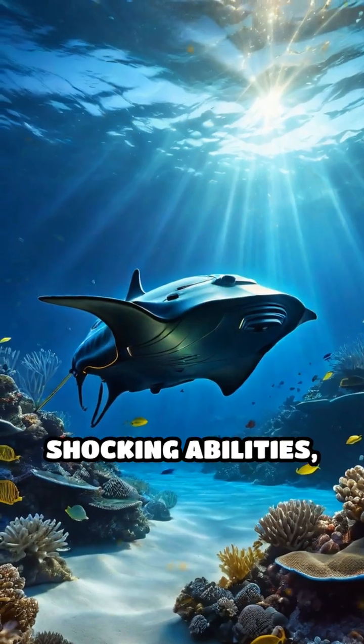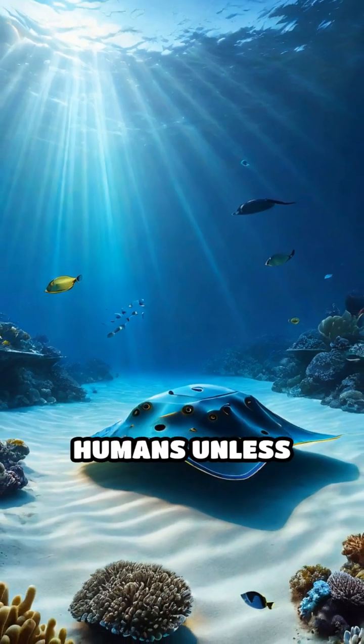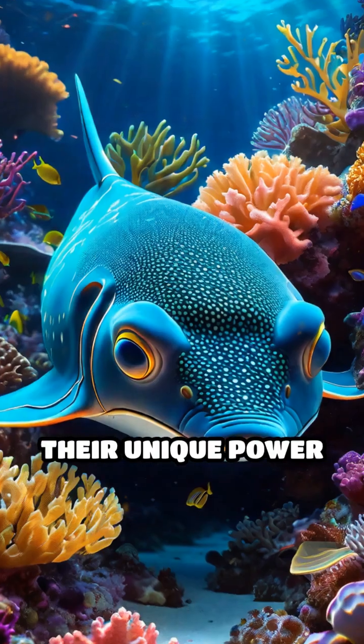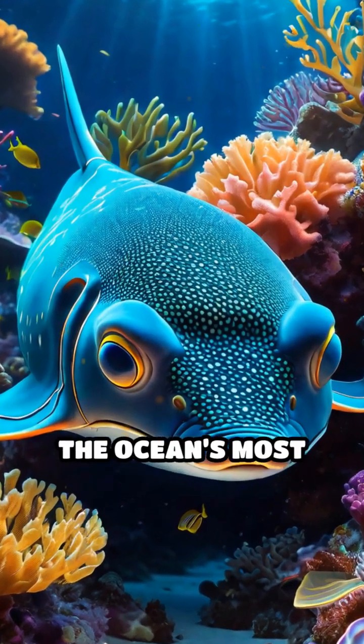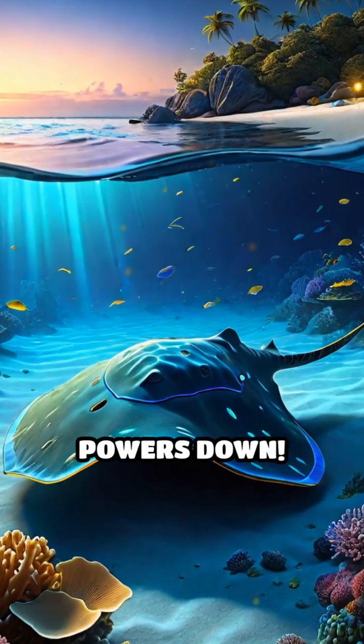Despite their shocking abilities, electric rays are generally gentle and rarely dangerous to humans unless provoked. Their unique power makes them one of the ocean's most fascinating creatures. Like and subscribe before this ray powers down.